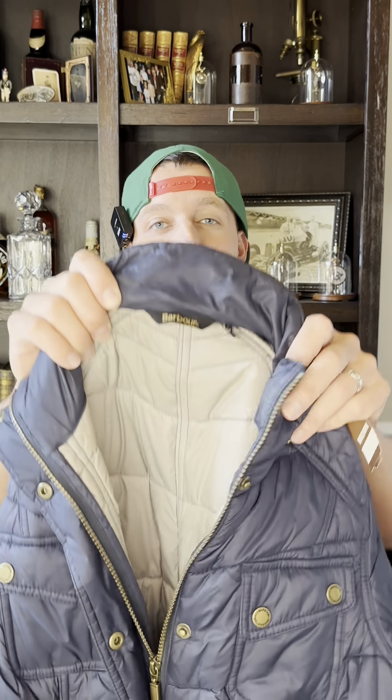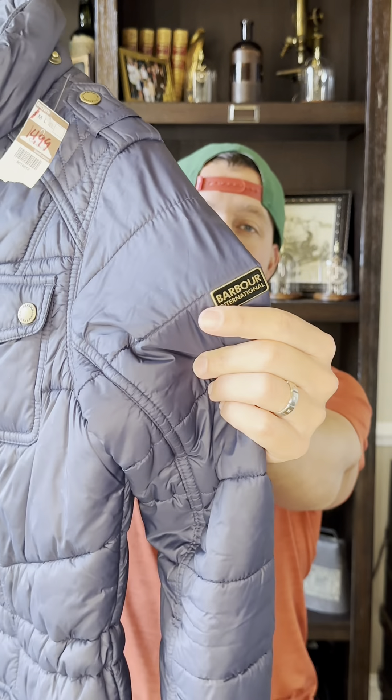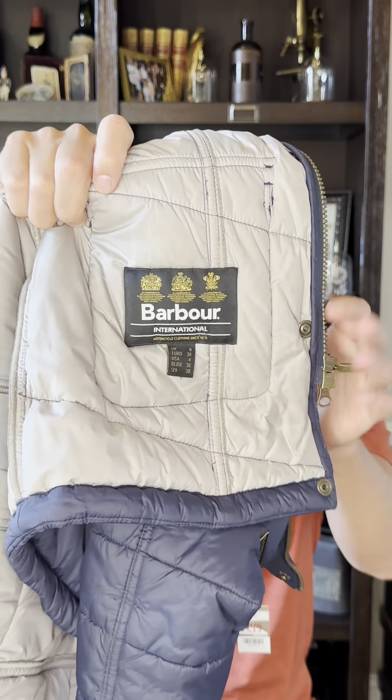A great brand to be on the lookout for is Barbour. If you don't know Barbour, get to know it. This is actually a women's jacket — it was $15, so I paid up for it, but it's a nice quilted women's jacket. Barbour is known for doing wax jackets and those go for quite a bit of money. This is the big tag you're looking for on these Barbour jackets. I didn't look up comps — I've sold these plenty of times, and for $15 I know I can sell it for at least over $50.